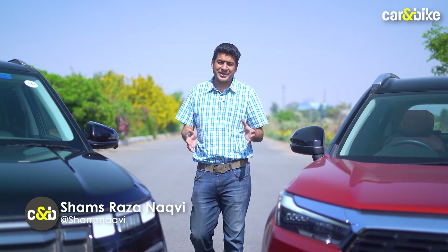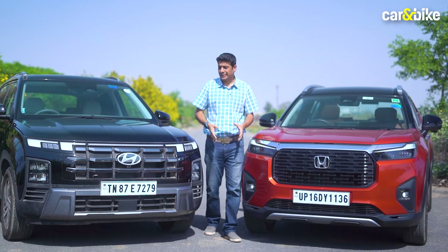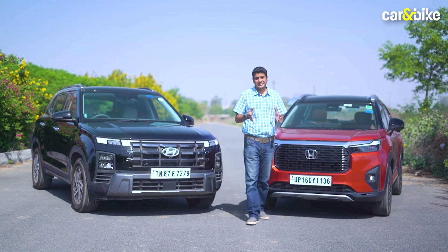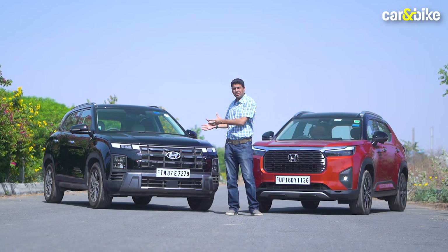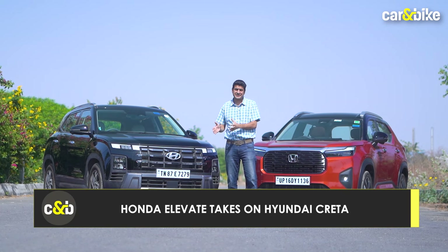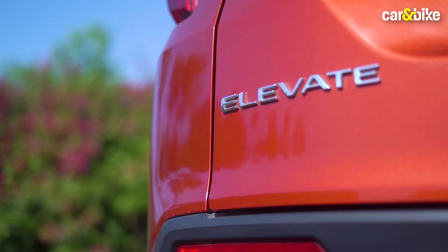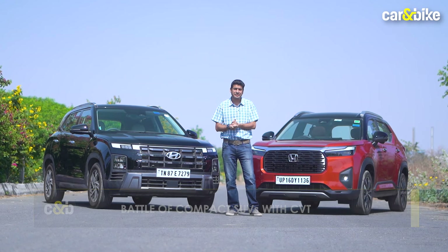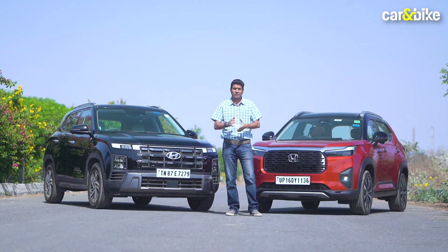Two popular compact SUVs — the Elevate marked Honda's much-awaited entry into this competitive segment, while the Creta has been a best-seller for the last eight years and recently its second generation received a facelift which got many more features and an enhanced design. While the Creta gets a lot of engine and gearbox options including petrol plus CVT, the Elevate only gets petrol with a manual or CVT. Today we find out whether the CVT is worth buying and between these two cars, where you get a better setup for the city as well as on the highway.